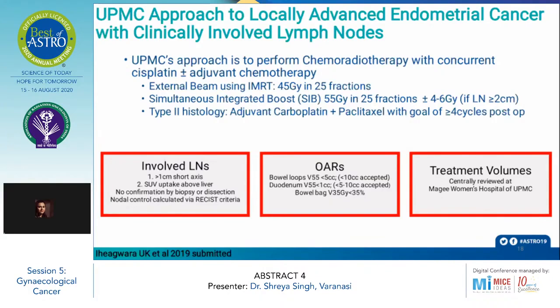For patients with type 2 histology, adjuvant carboplatin-paclitaxel chemotherapy is given with a goal of 4 or more cycles post-operatively. They define an involved lymph node as a node with size more than 1 cm in short-axis diameter or an SUV uptake higher than liver. Nodal control is calculated by RECIST criteria.